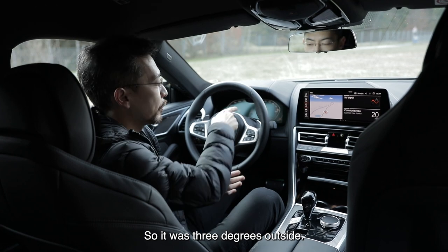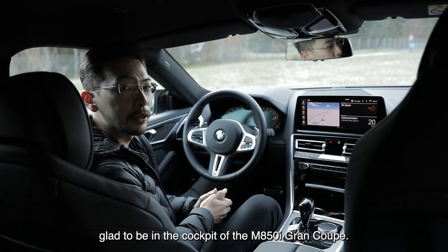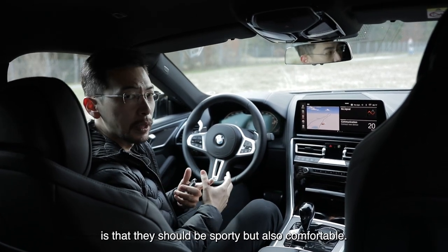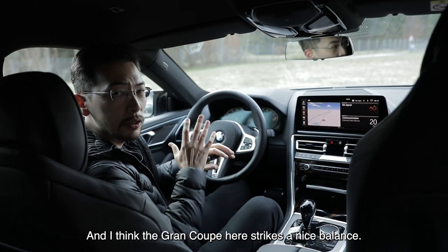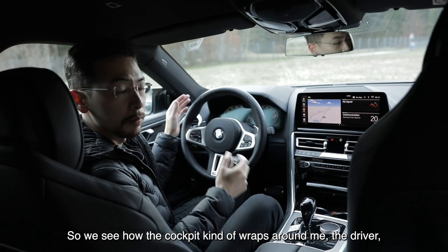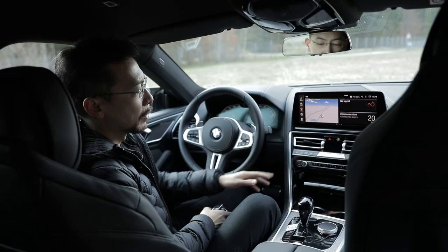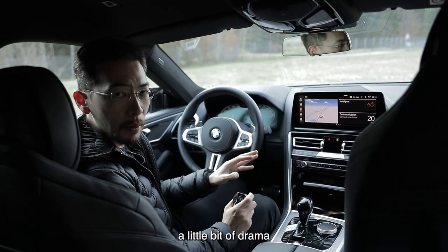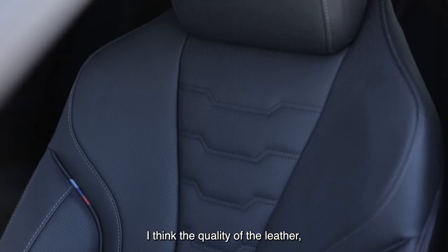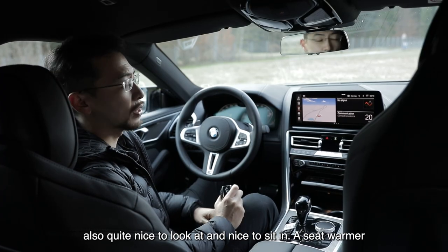It was three degrees outside so I'm quite glad to be in the cockpit of the M850i Grand Coupe. One thing about grand touring cars is that they should be sporty but also comfortable, and I think the Grand Coupe strikes a nice balance. The cockpit kind of wraps around the driver. We have the M Sport steering wheel here — a very important interface — and we've got ambient lighting for a little bit of drama. With the LCI model there have been tiny changes. The quality of the leather is improved, and these are M Sport seats — quite nice to look at and nice to sit in. Seat warmer!